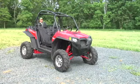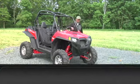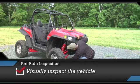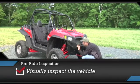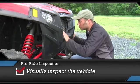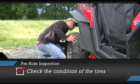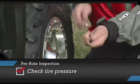Before you operate, perform the pre-ride inspection as described in the owner's manual. Visually inspect the vehicle, looking for brush, sticks, or other debris that may impair the vehicle's operation or damage rubber drivetrain components. Pay particular attention to the radiator area for the accumulation of mud or debris which can cause the engine to overheat. Check the condition of the tires, looking for any sign of punctures or damage. Check the tire pressures and verify they are to specification.